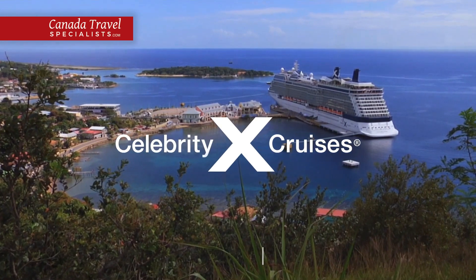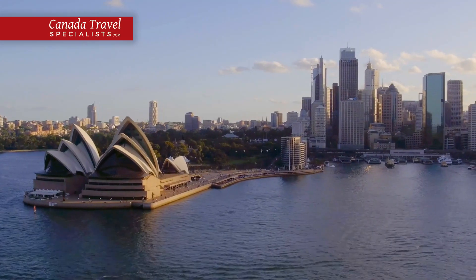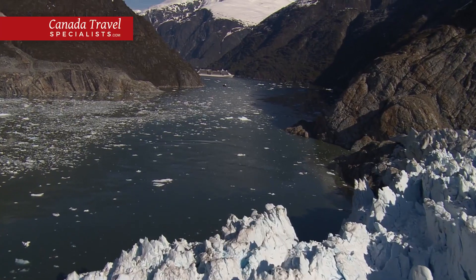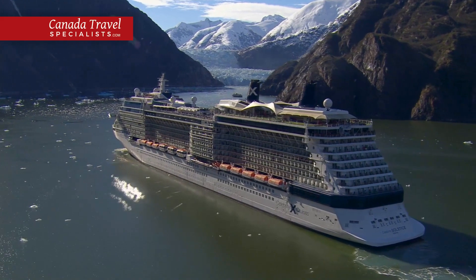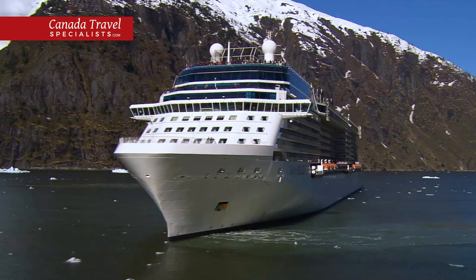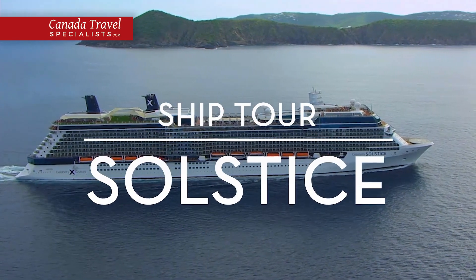Welcome aboard Celebrity Solstice. Whether you're visiting the land down under or exploring the last frontier, any journey aboard this magnificent ship is sure to be an unforgettable one. Join us on this tour as we explore every corner of Celebrity Solstice.